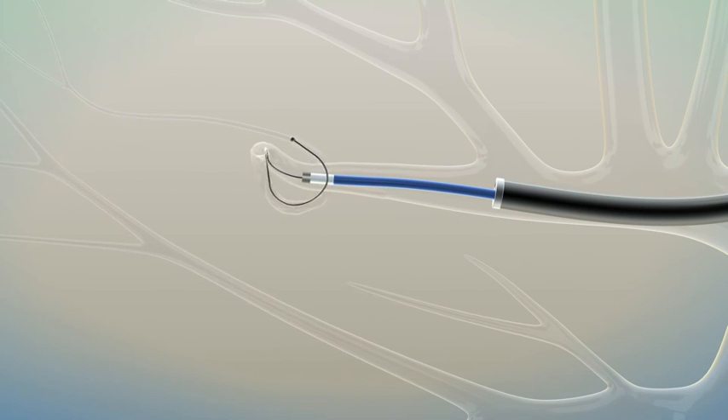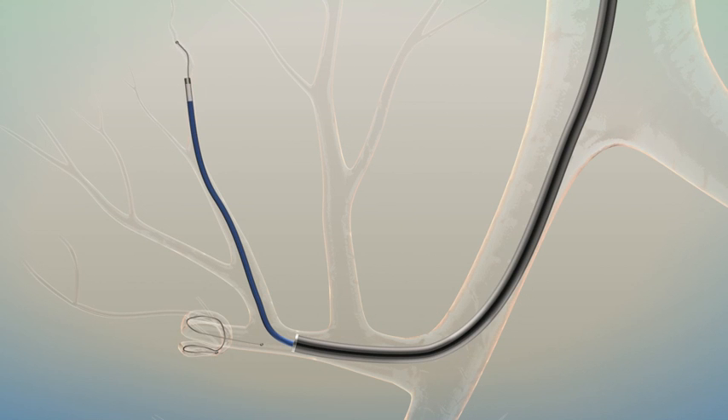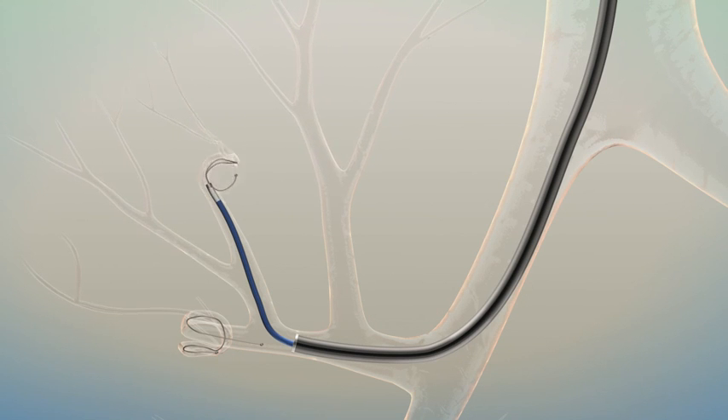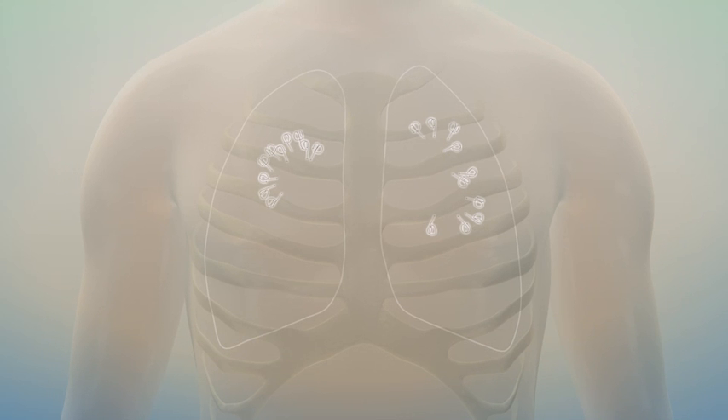This unique action gathers in loose, diseased tissue, which is expected to shorten treated airways and retension the lung. Ten to twelve coils are typically placed throughout an upper or lower lung to provide retensioning of the entire airway network. Maximal benefit is achieved with bilateral treatment.